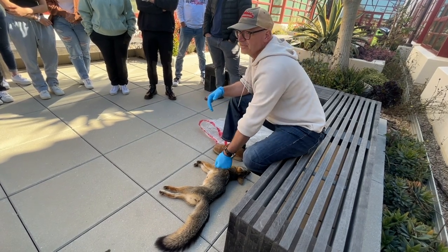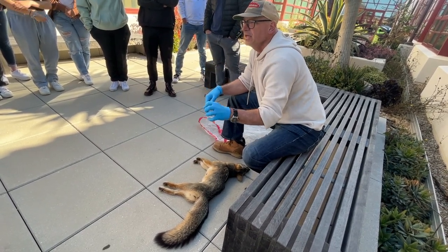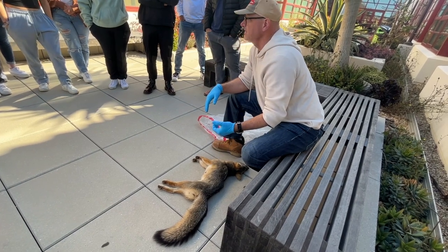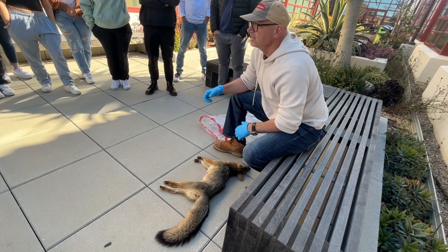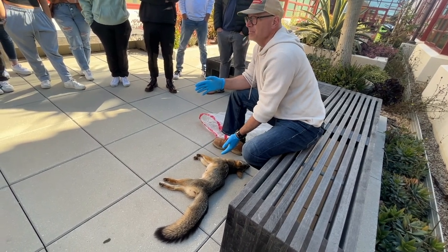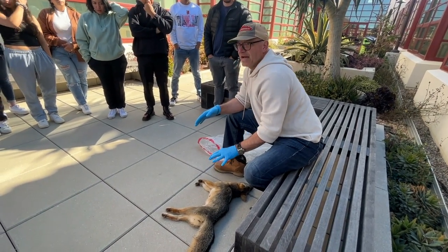We can also use this individual to look at other things, like microplastics. We can cut out the digestive tract and run it through our chemical fingerprinting machines to determine the concentration of different substances this individual might have ingested, intentionally or unintentionally. And lastly, we can use the skin. A lot of times in roadkill surveys everything is smushed, but this is fortunately a very nice example that we could use as a teaching specimen. It's horrible that this poor critter was killed, but at least we can get some value out of it.